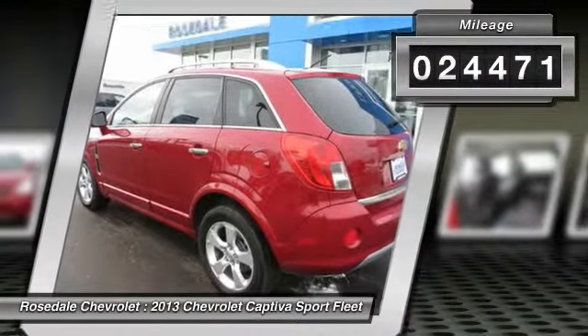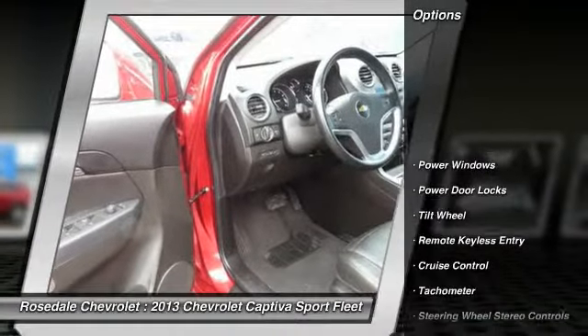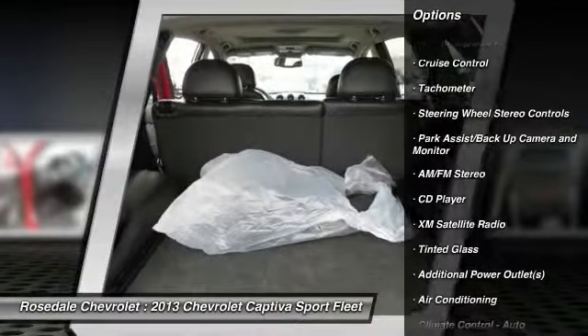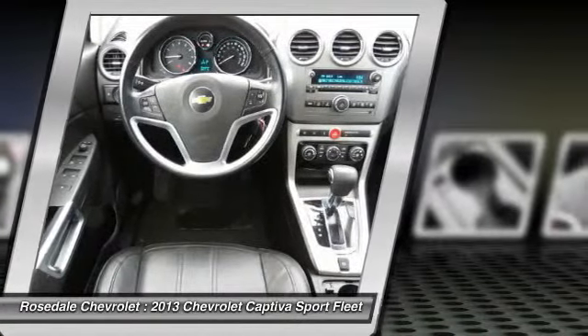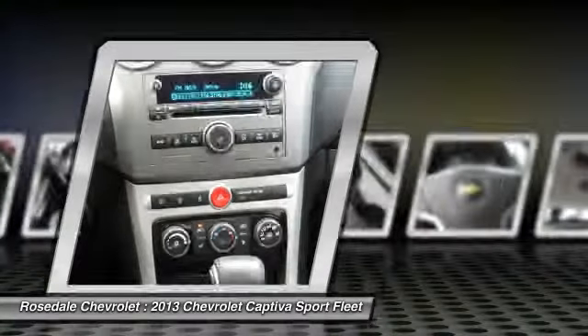This vehicle has less than 25,000 miles. Here are some of this vehicle's great options: anti-lock braking system, traction control, XM satellite radio, power steering, alloy wheels, front air conditioning, HomeLink garage door opener, cruise control, AM FM stereo radio, and automatic climate control.